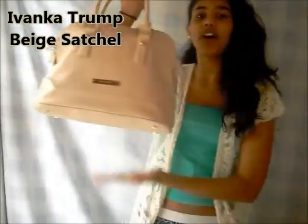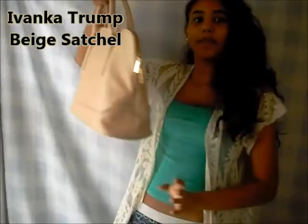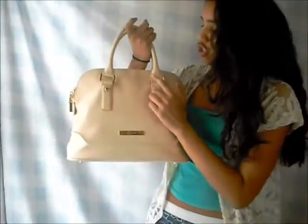So the purse I have today is my Ivanka Trump purse. I really don't know what kind of bag it is, but it's one of my favorite bags — I use this bag all the time. The color is beige, and it has pink undertones. If you have it near the light, this part, the buttons, and the brand name are all in gold. The brand is Ivanka Trump and I bought it at DSW.